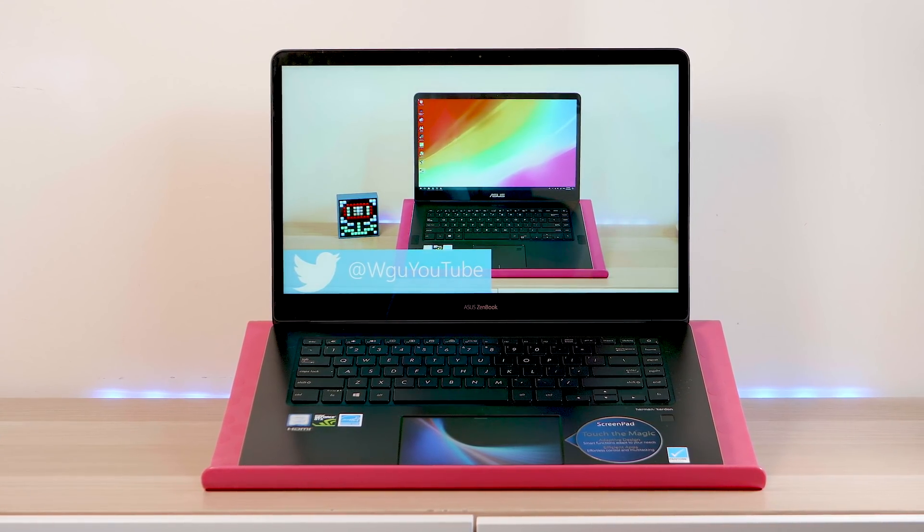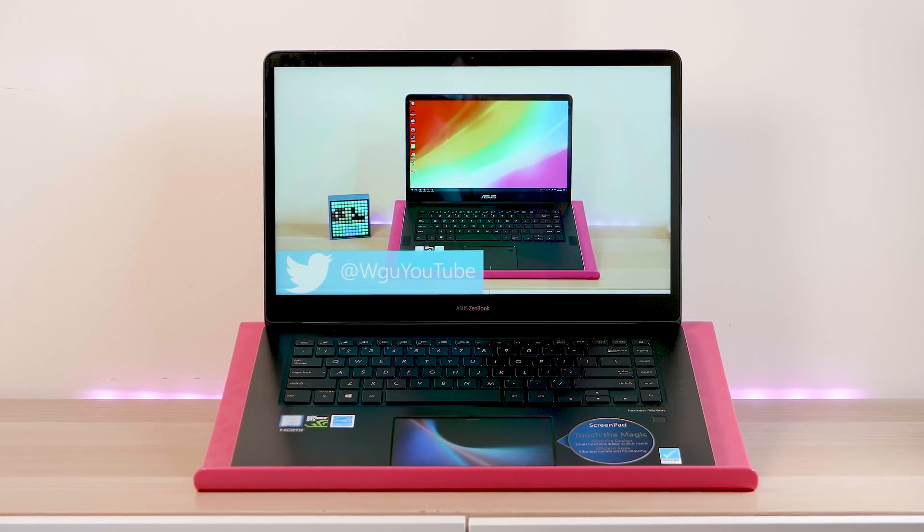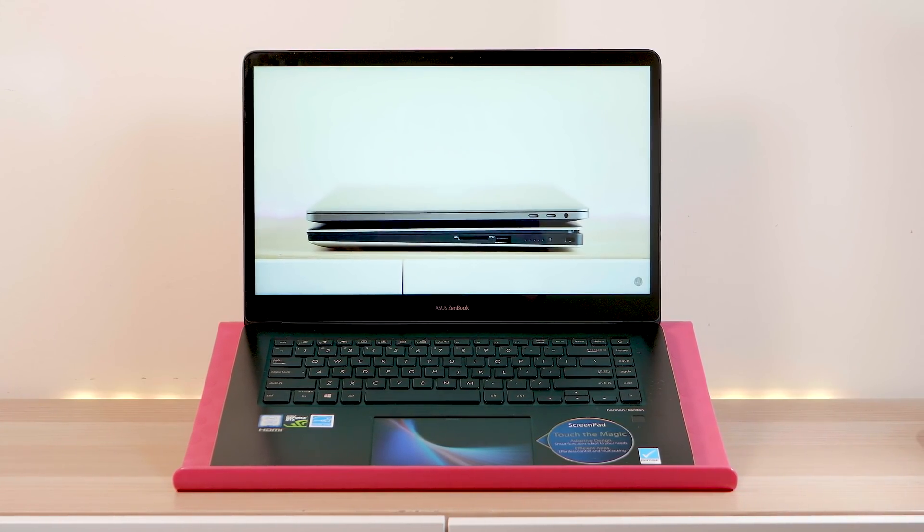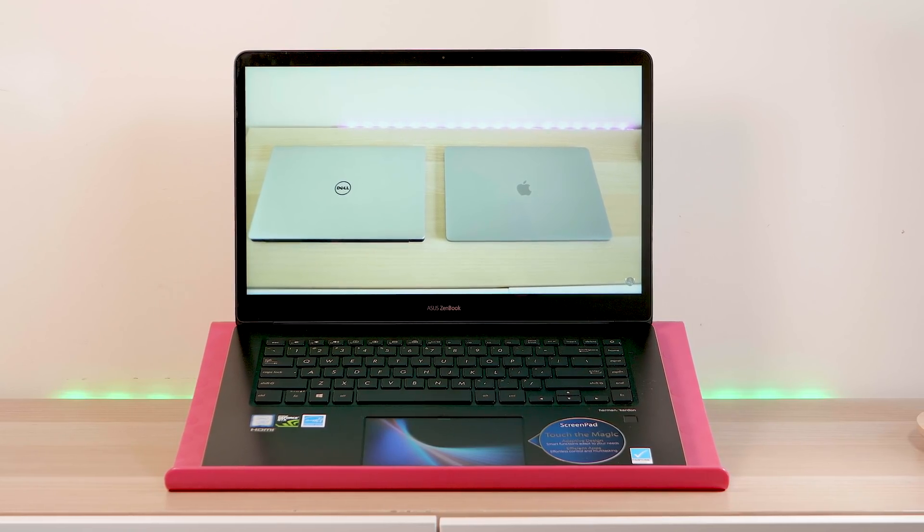Alright, the champs — now it would be a real understatement to say I've been waiting to review this laptop, and I think you guys have too. The ASUS ZenBook Pro 15, the new one, the UX580.